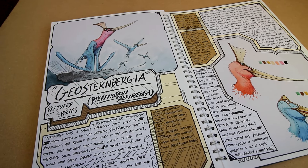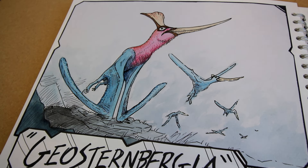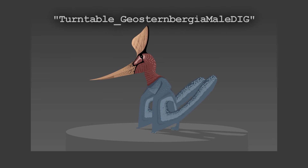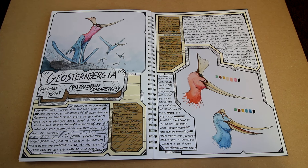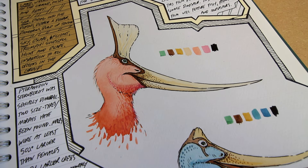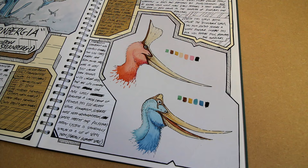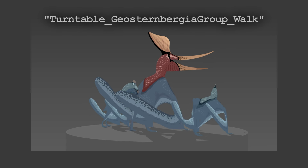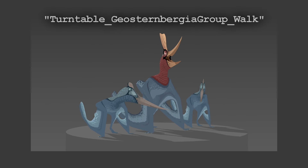The first animal featured in the film is the pterosaur Geosternbergia, formerly Pteranodon sternbergi. These animals hunted on the coast and in the sea on a diet of fish and squid. Geosternbergia was heavily sexually dimorphic — males were around twice the size of females and sported much larger, more elaborate crests. Male specimens are also a lot less common than female specimens, suggesting a polygamous mating system similar to a lot of modern seals, where large groups of numerous females would be competed over by fewer, larger males for breeding rights.